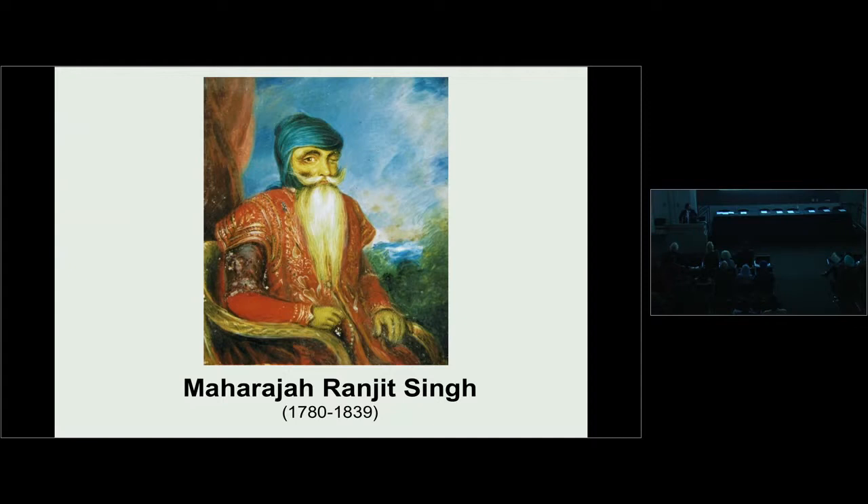He had this painting with him at his house in Elveden for many years, and it was passed down to his son, Prince Victor Duleep Singh. When Victor died in 1918, it was passed to his wife, and then the painting disappeared, and it's only recently surfaced.